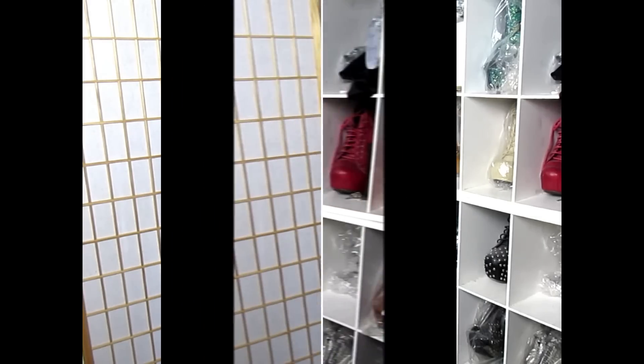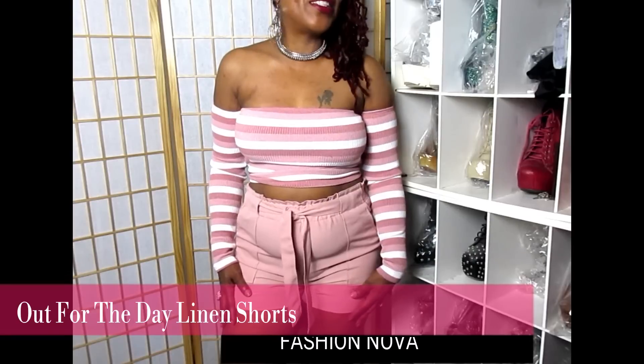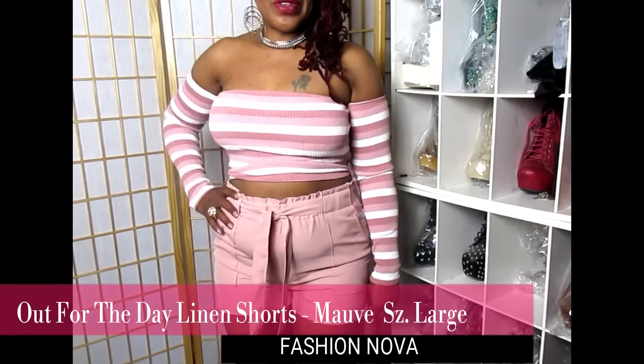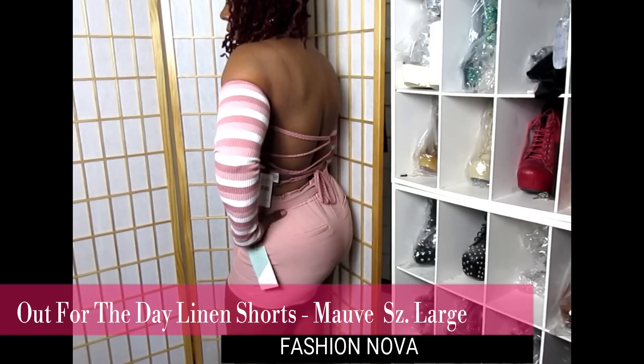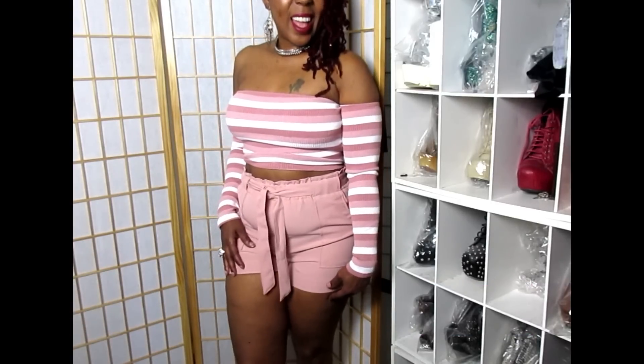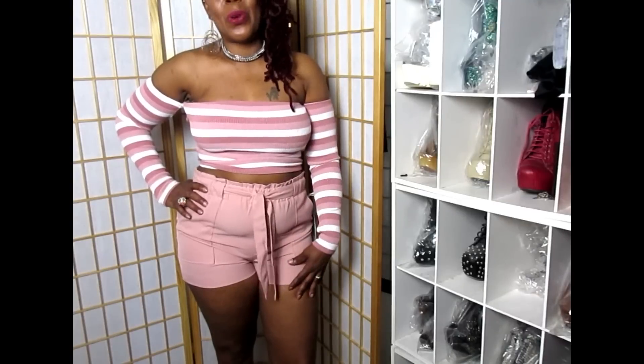The last item for this haul is again the Out for the Day Linen Shorts — this time in mauve, size large. They're really cute, really sexy, really comfortable, and I am so in love with these shorts. They have them in all the colors: mauve, black, denim, navy, and ivory — all cute and really nice.